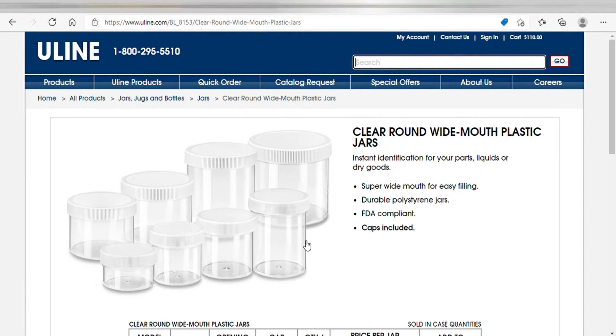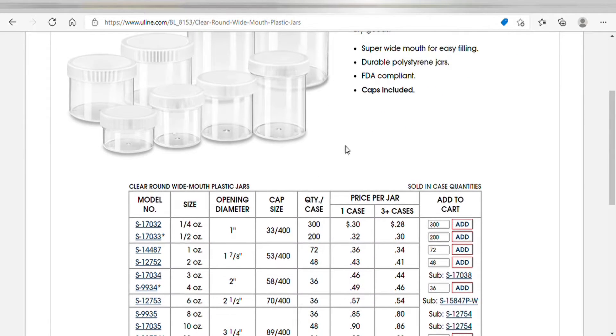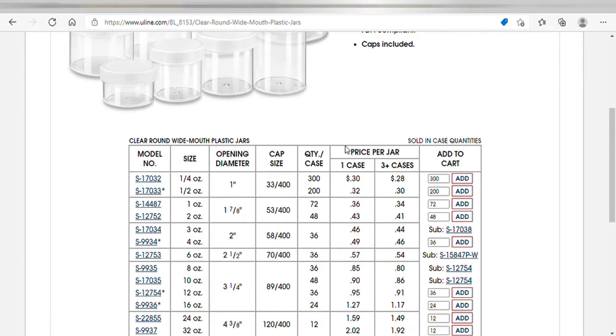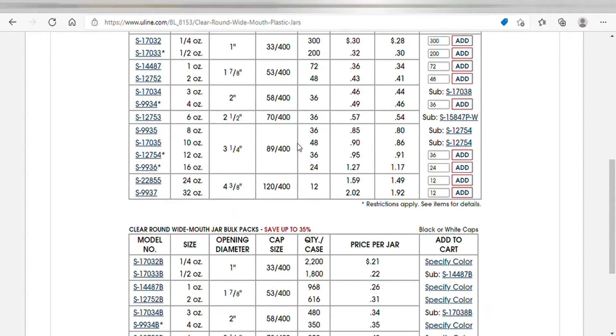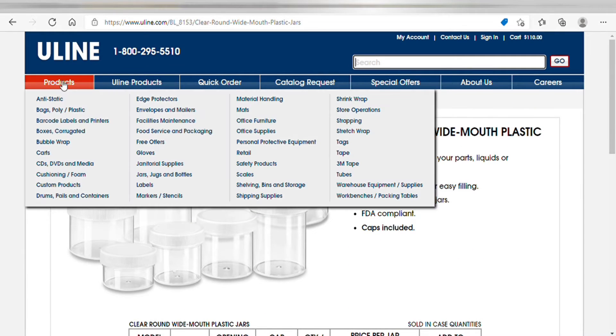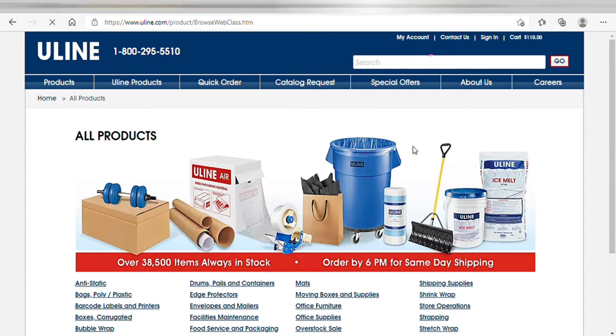For those who do body butters and stuff like that, Uline has containers. I would suggest nothing under four ounces for body butters, unless you want to do sample jars. I do a one-ounce jar — it's pretty big. Let's check out more of their website.